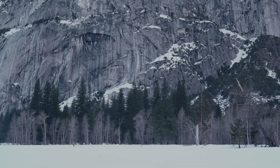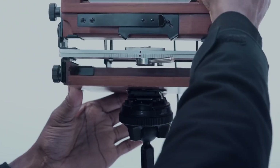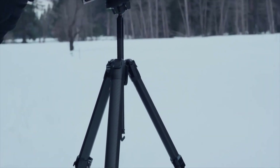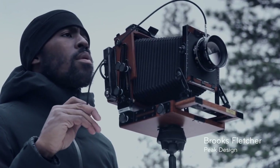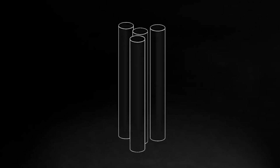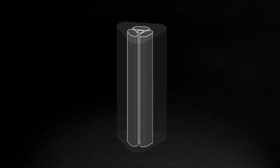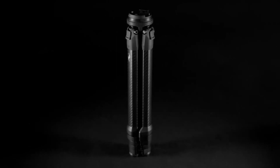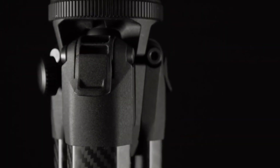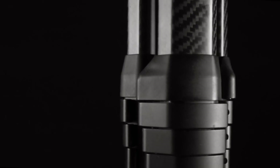Coming in at number nine, Peak Design's Travel Tripod. The Peak Design Travel Tripod is their latest high-end project. Rather than knocking off the same design synonymous with this category, they've redesigned this travel tripod from the ground up. Released in 2020, it's available in aluminum or carbon fiber. When collapsed, the tripod measures only 15.5 inches with a minimum height of 5.5 inches and reaches a maximum height of 60 inches with the center column extended. This variant weighs only 3.4 pounds including the head, making it extraordinarily lightweight, but it still manages to support a 20-pound payload.